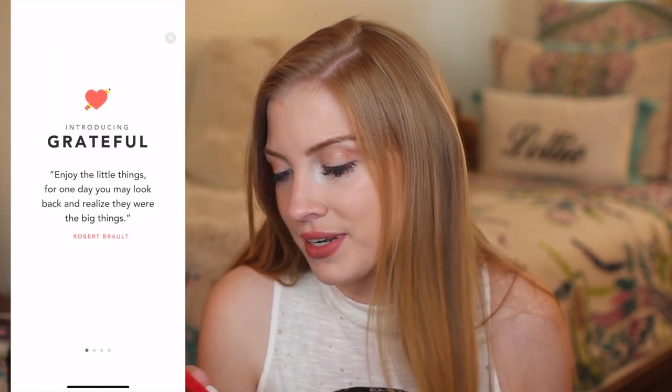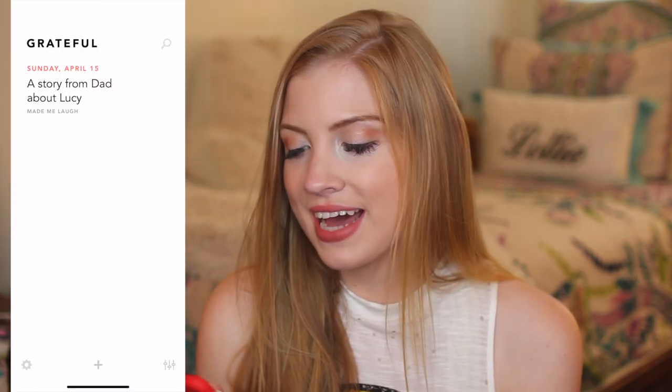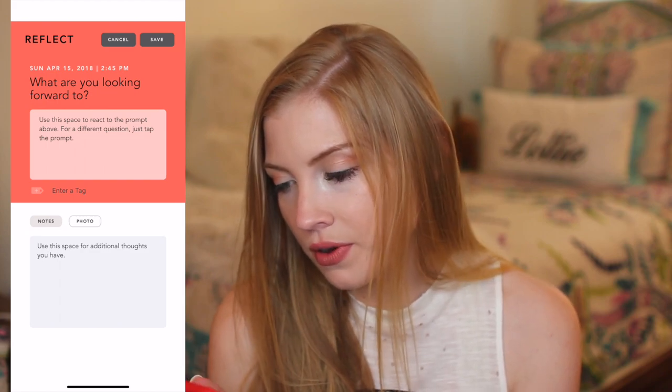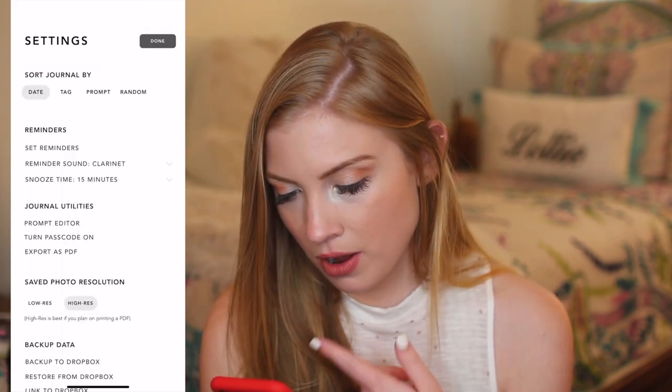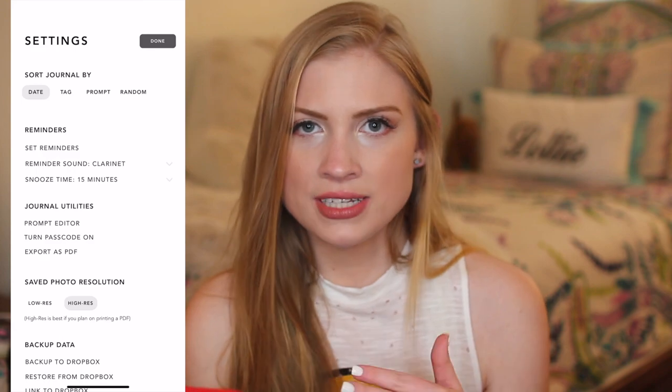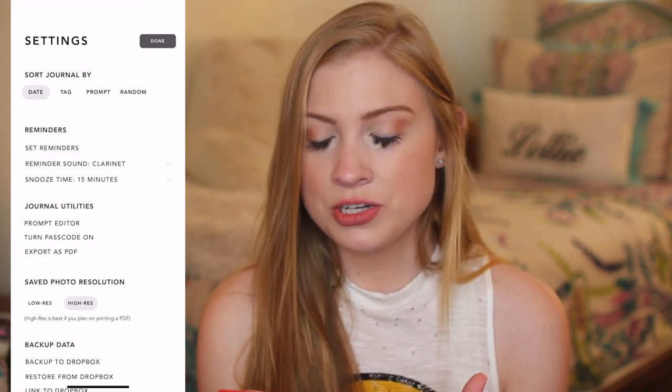Now we're doing Grateful. 'Enjoy the little things — for one day you may look back and realize they were the big things.' So this is basically like a gratitude journal app. It prompts you for what to write about. So you can say 'what made you laugh today?' My dad told me a story about my dog that made me laugh because she's just so funny and smart. So you can do another one: 'what are you looking forward to?' You can do as many as you want every day. I really like this app. This is really simple — this is probably my favorite one so far.